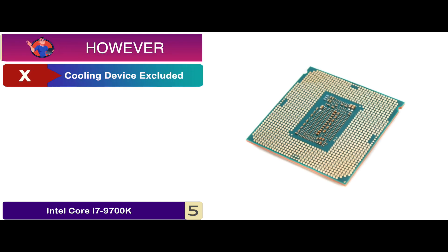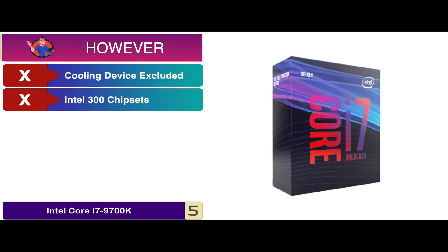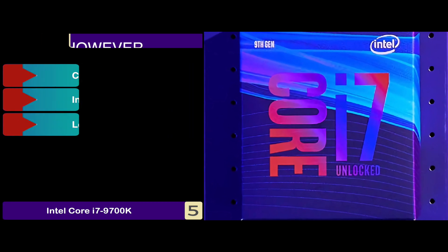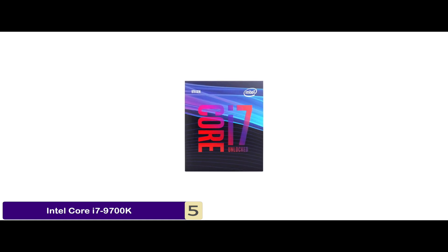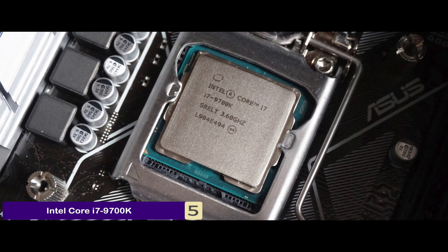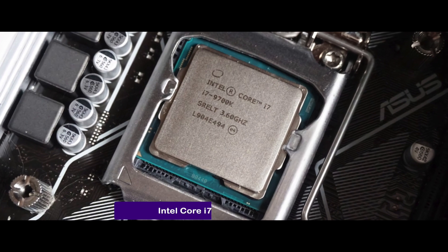However, the cooling device is not included in the package. It is compatible with only the Intel 300 chipset. And it has a lower combined cache than some other models. Bottom line: it comes with eight cores and eight threads for optimal functioning, it supports 3.6GHz to 4.9GHz of memory, and it is the best Intel CPU for video editing.